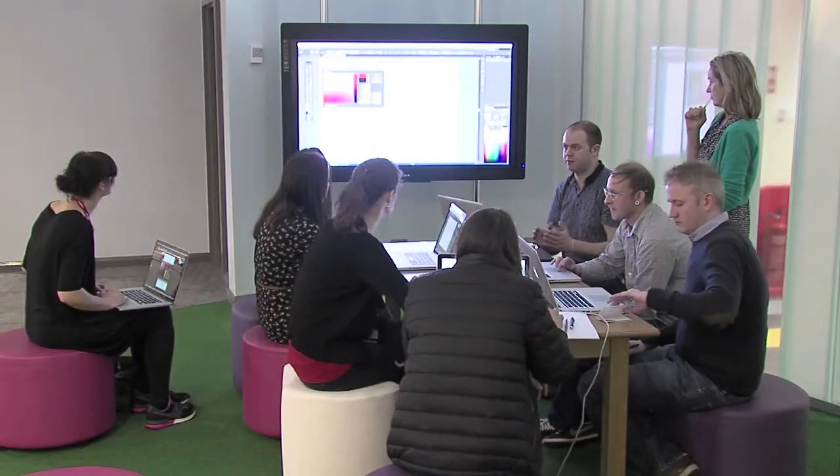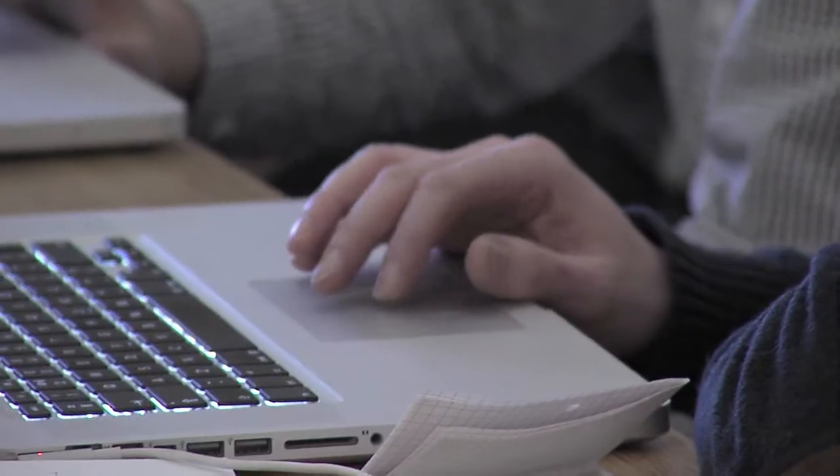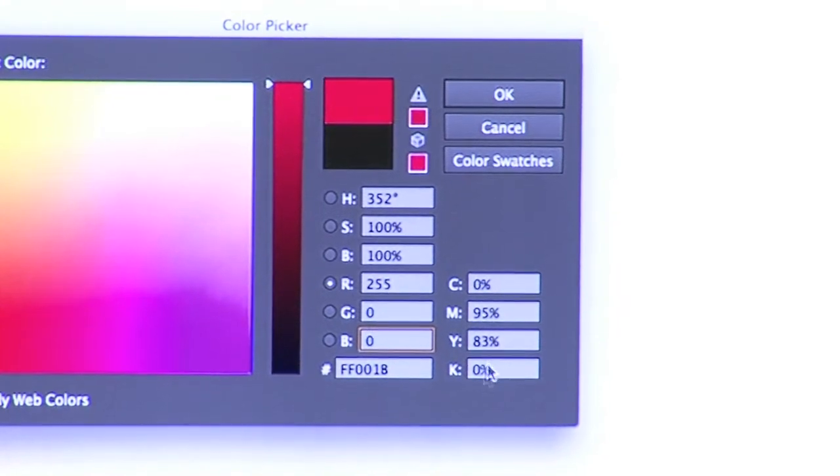We also allowed them to produce parts of their own, so they did a bit of Adobe Illustrator work — a vector drawing package — and some of them produced quite interesting things.